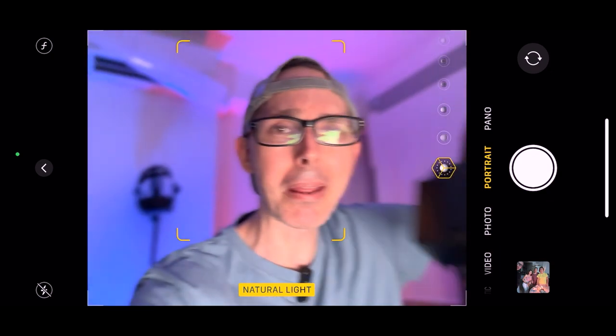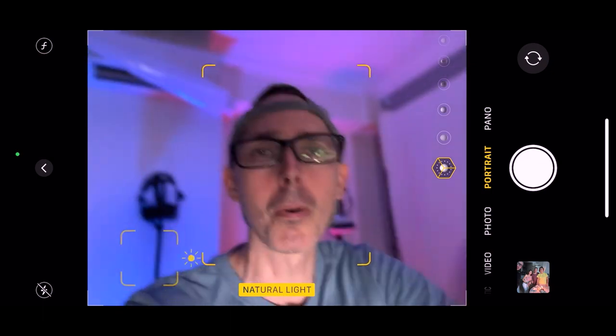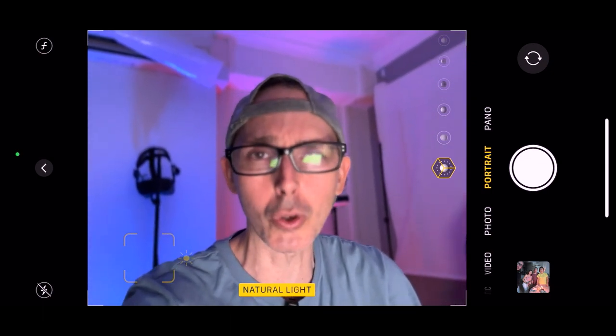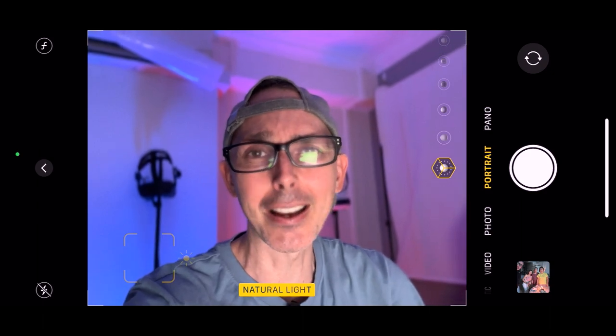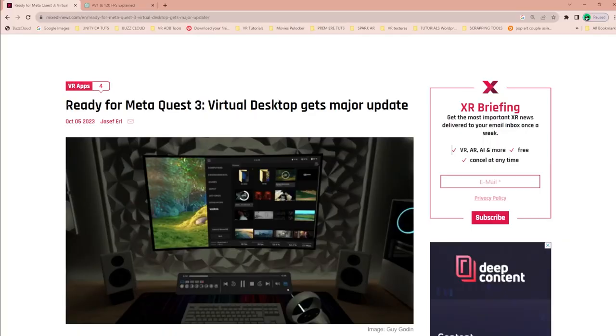Plenty of other videos are also coming very soon about the Pimax Crystal — comparing the fiber optics cable with the normal cable, and also comparing foveated rendering with and without at 90Hz and 120Hz. But today, let's dive straight into the article.